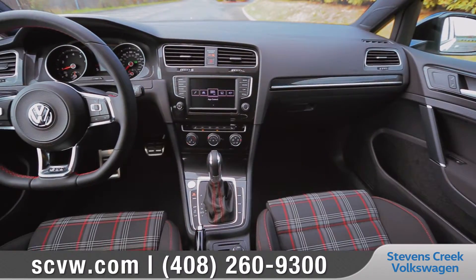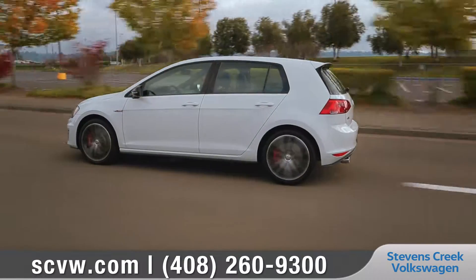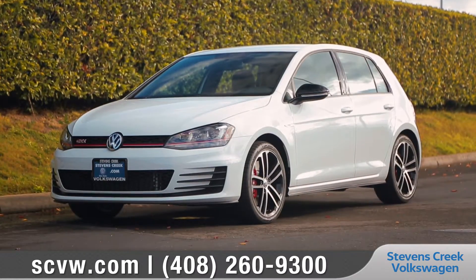Whether on your daily commute or completing a marathon of errands, the Golf GTI was born and bred to keep up with your fast-paced lifestyle. So come down and see us and check out the 2017 Volkswagen Golf GTI.